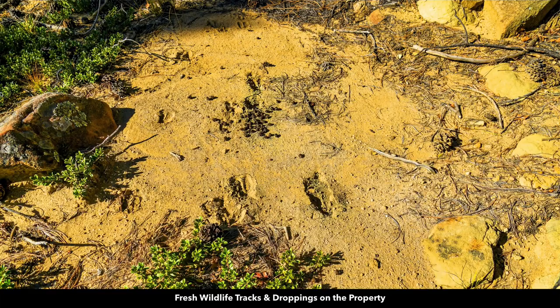This area is rich in native wildlife. There were fresh animal tracks and droppings on the property. There is hunting in the area for mule deer, white-tailed deer, elk, antelope, wild turkey, pheasant, scaled quail, cottontail rabbit, and waterfowl.